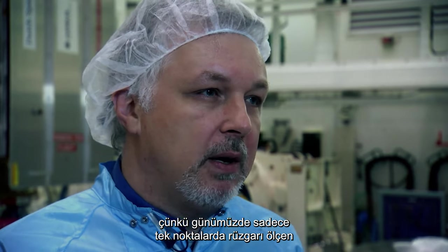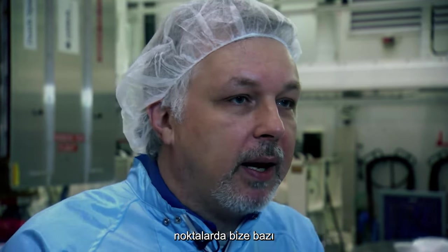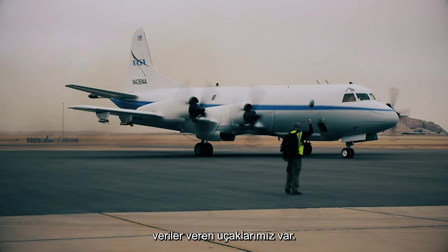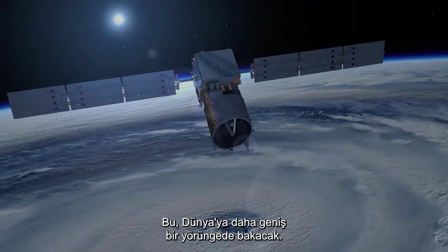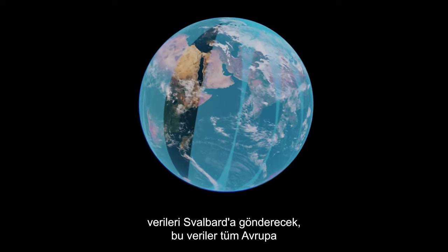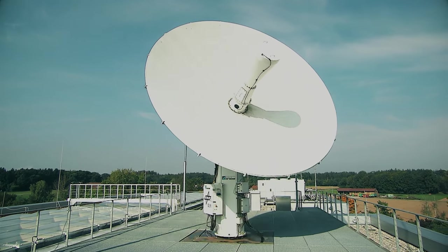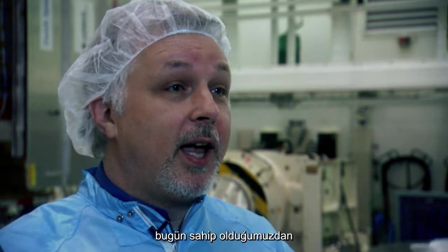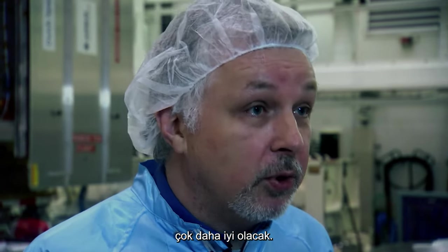Nowadays we only have at single points balloons that measure the wind, or airplanes that give us some data, or at fixed, discrete points. This satellite will look down at the Earth in a polar orbit, will dump every 90 minutes the data to Svalbard, that will be distributed to all the European meteorological institutes, and then when you're sitting at home on your couch watching television, you'll see a weather forecast that is much better than we have today.